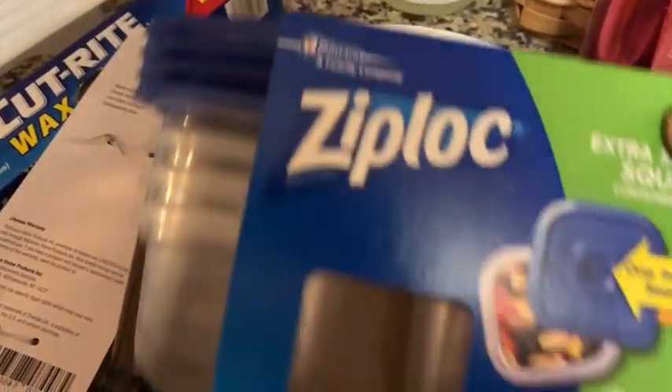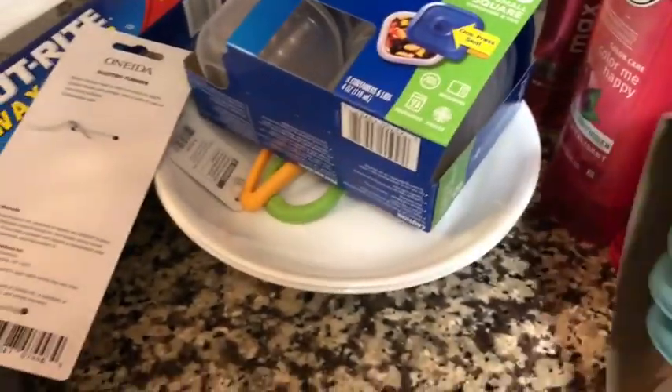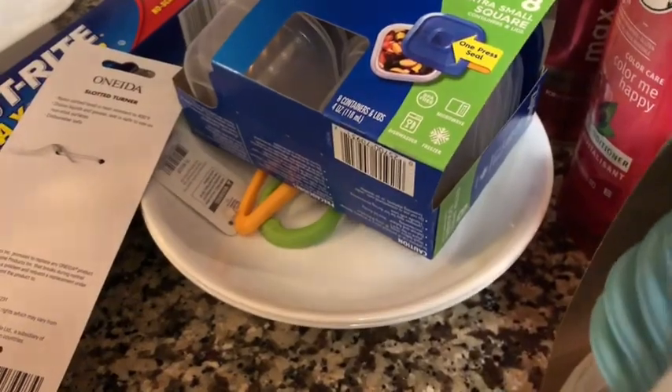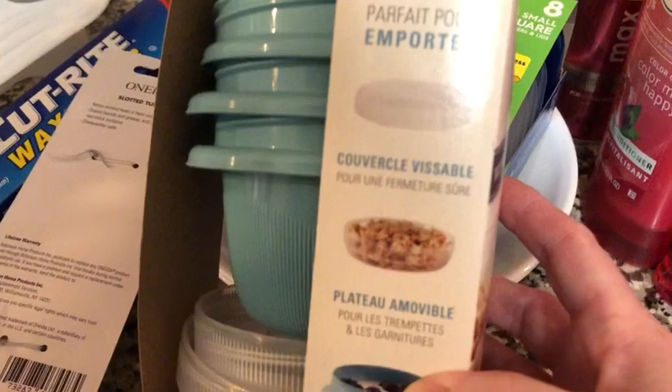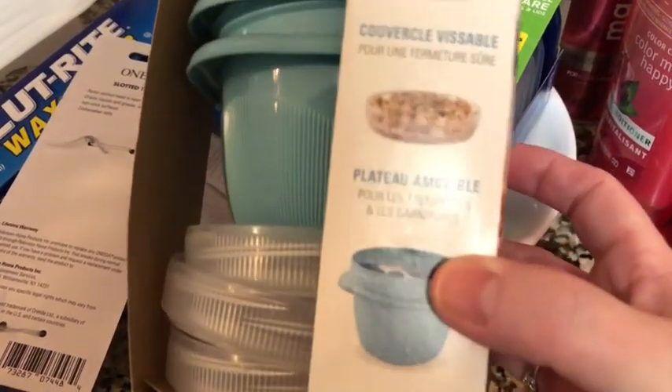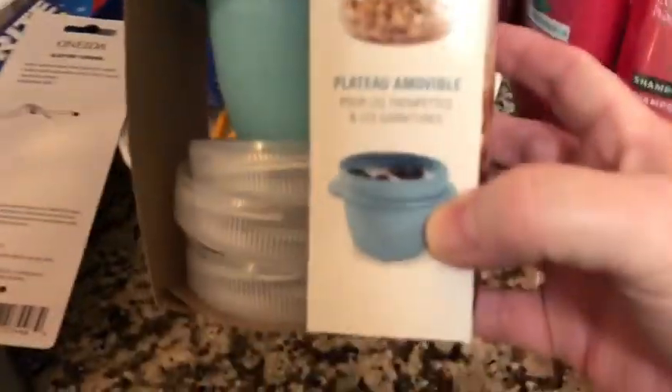Here's some Ziploc squares with the lids that I'm going to use for some food prep, along with these round ones — these Rubbermaid take-alongs. It's got three pieces: the lid, that other thing, and then the bowl itself. I don't know if I'll be using that second middle piece, but I liked the size of the bowls. That's why I got these.